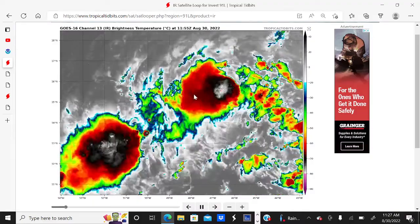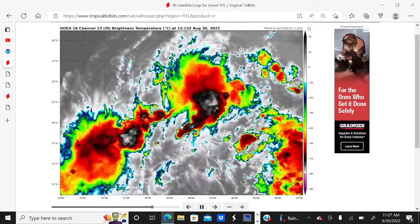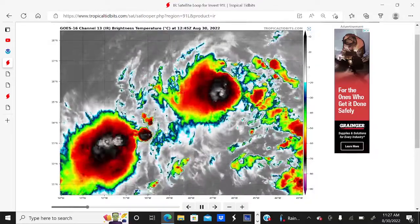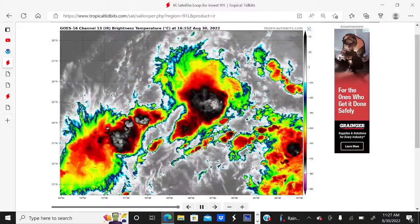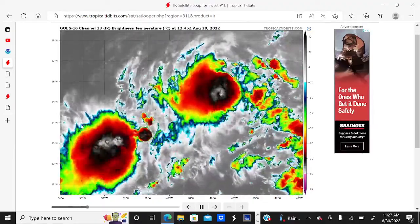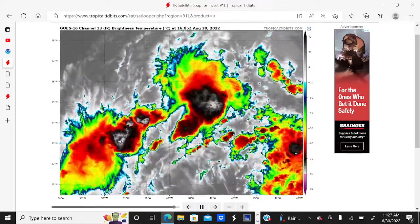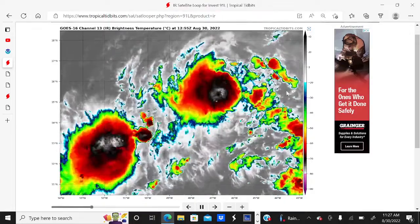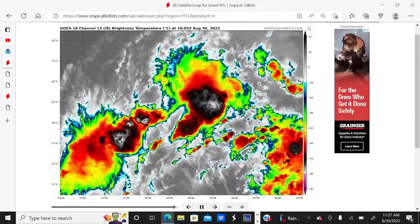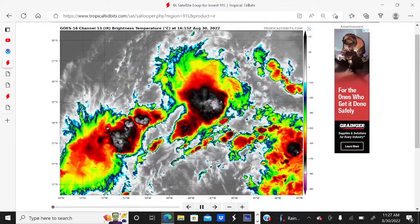Taking a look at the satellite imagery of Invest 91L, it's still very disorganized looking, although the convection has increased dramatically since yesterday. We're going to have to see if this trend continues. It is still contending with some wind shear — some southwesterly shear on the western side, with clouds blowing from southwest to northeast, and some northeasterly shear on the southeastern side, with clouds blowing from northeast to southwest.